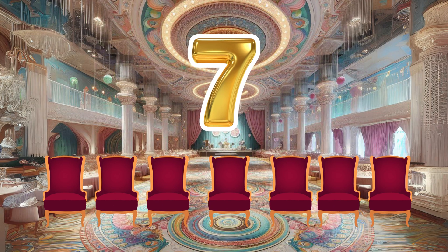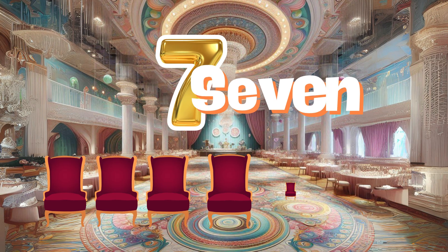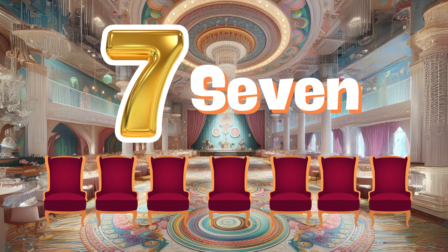Relax in the lucky lounge, where number seven brings good fortune. Can you take a seat and count the chairs with me?